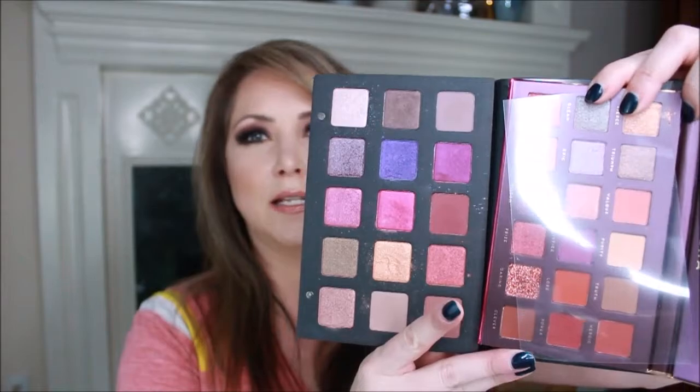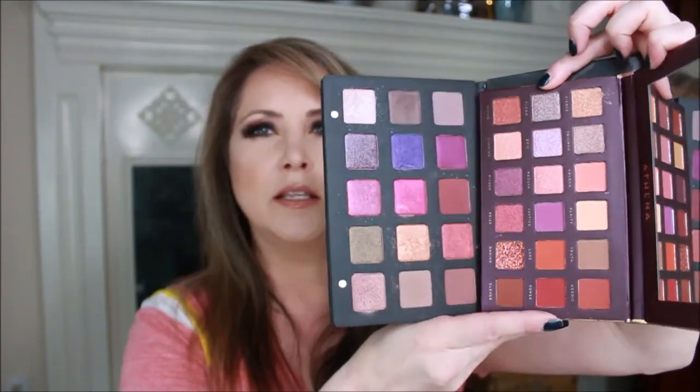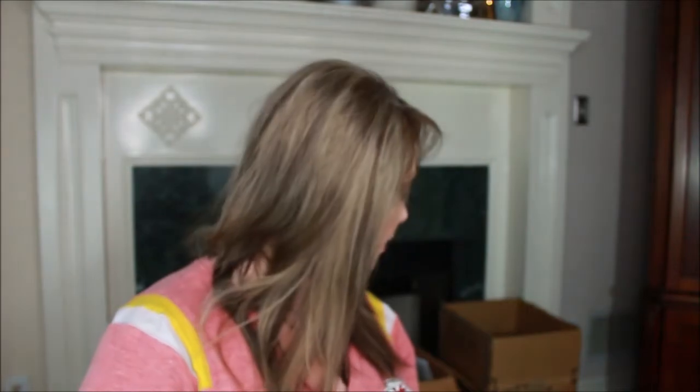Next is the Athena palette. This could be a dupe for the Natasha Denona Lila palette — very similar colors. Or it might also be a dupe for one of Huda's palettes; I'm not totally settled yet. Whichever is the better match, I'll do a head-to-head comparison video.